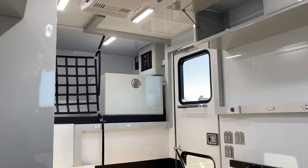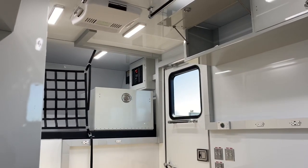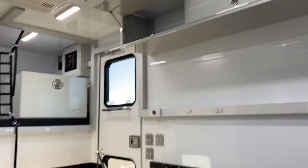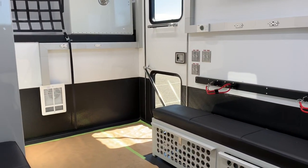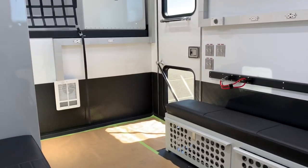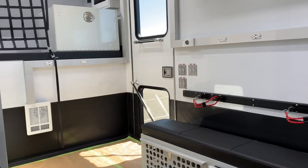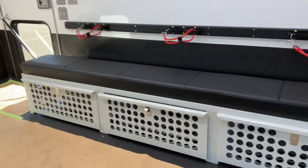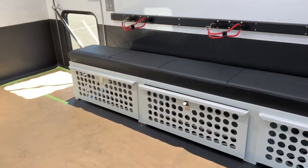Standing just inside the back door, you can see the all-aluminum interior lining. We've got aluminum constructed cabinets. The lower 24 inches of the wall and the entire floor are covered in bedliner, so no matter how wet it gets in here there won't be any damage. You can see ventilated storage underneath each seat on both sides.